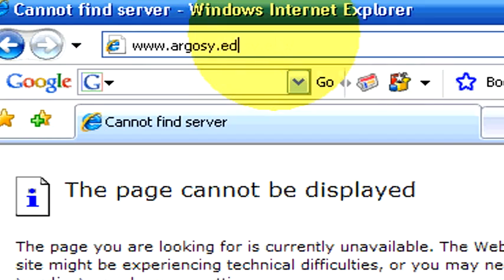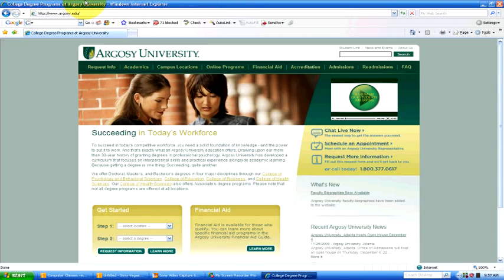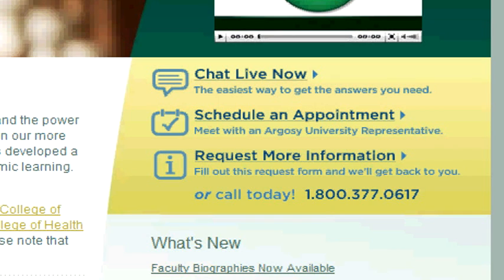If you have any other questions, please feel free to check out our website at www.argosy.edu.